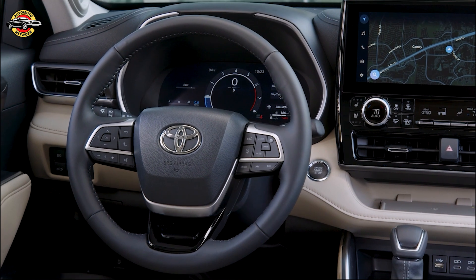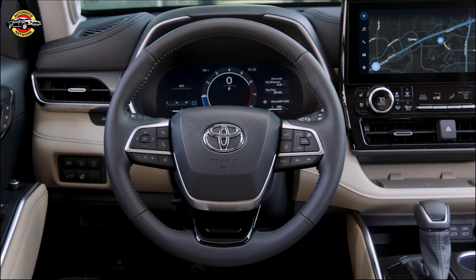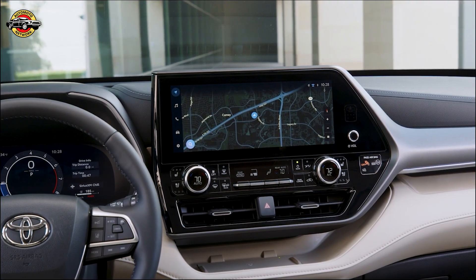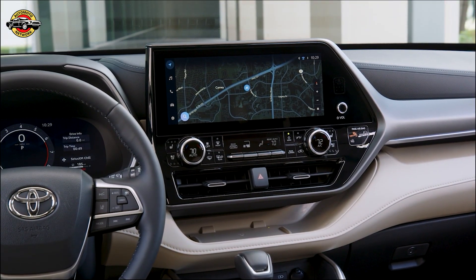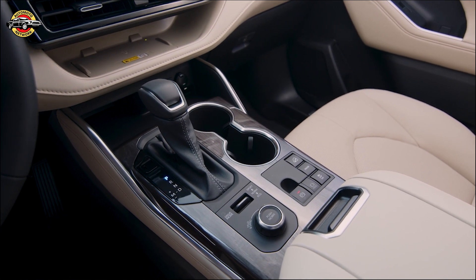The Highlander offers comfortable seating for up to eight passengers, with spacious second-row legroom in the hybrid model. However, cargo space is relatively limited compared to some competitors. The interior is well-designed and features an infotainment system with various options based on the trim.